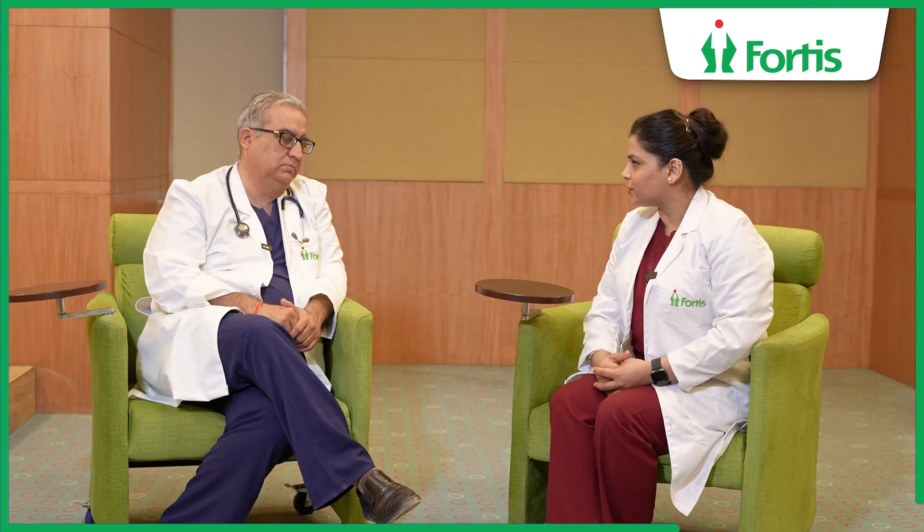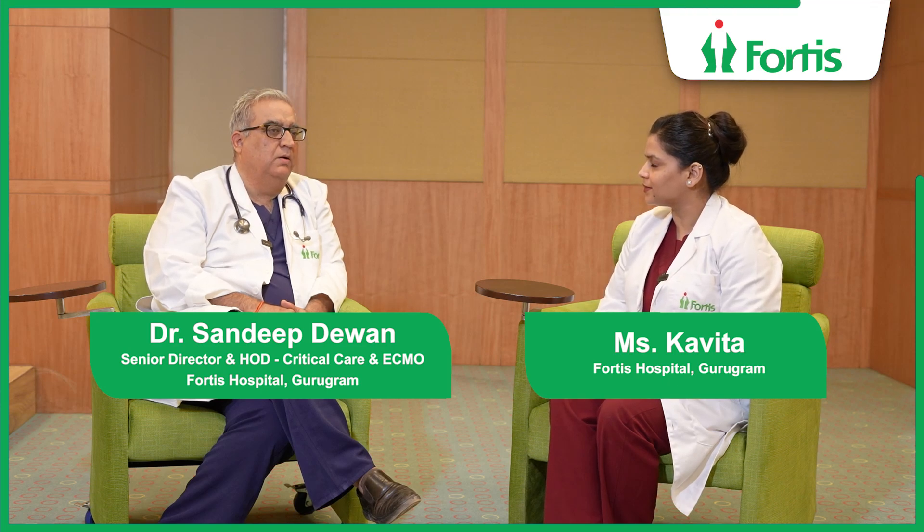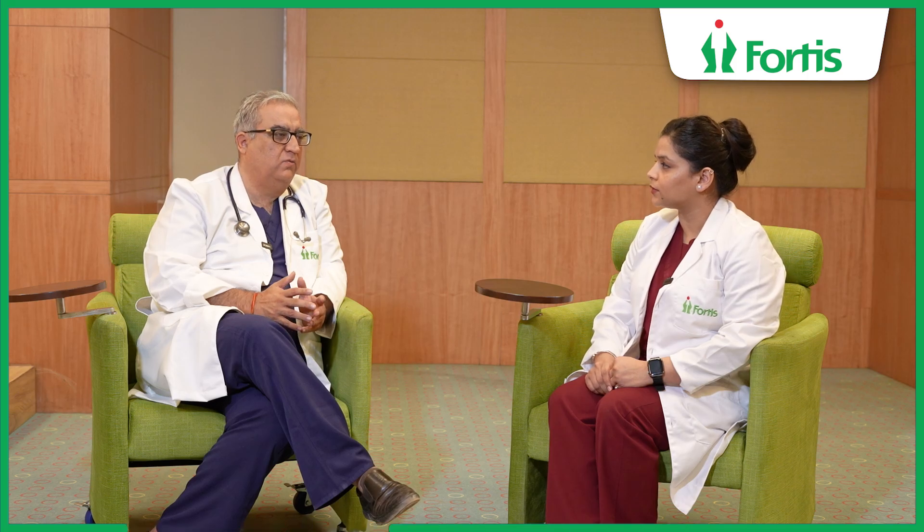Sir, my question is — is ECMO covered by insurance? Yes, ECMO is now covered by all private insurance companies; they honor it. There are many patients who have been treated with ECMO and whose insurance has been honored. Even some government insurance schemes cover ECMO as an acceptable form of treatment.